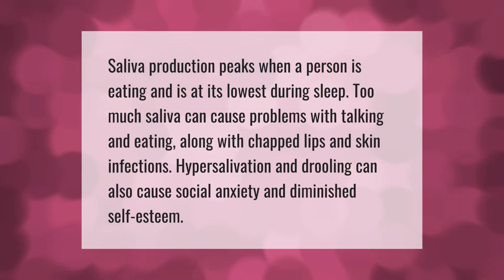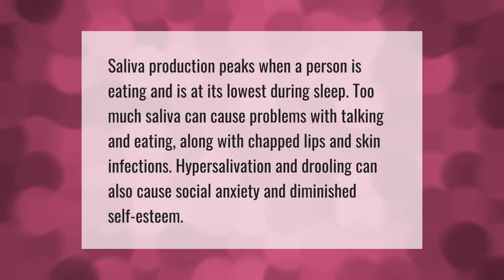Saliva production peaks when a person is eating and is at its lowest during sleep. Too much saliva can cause problems with talking and eating, along with chapped lips and skin infections. Hypersalivation and drooling can also cause social anxiety and diminished self-esteem.